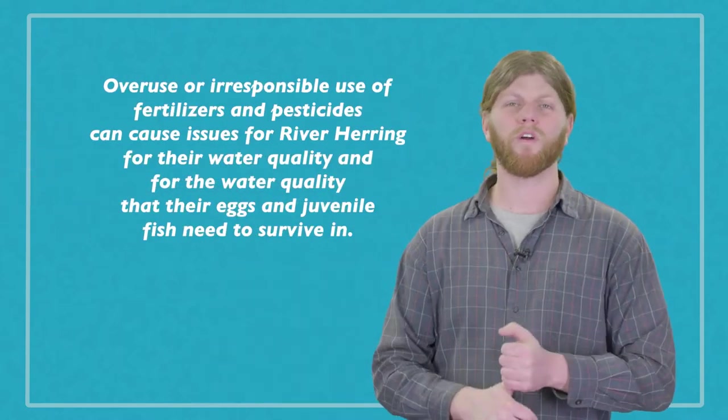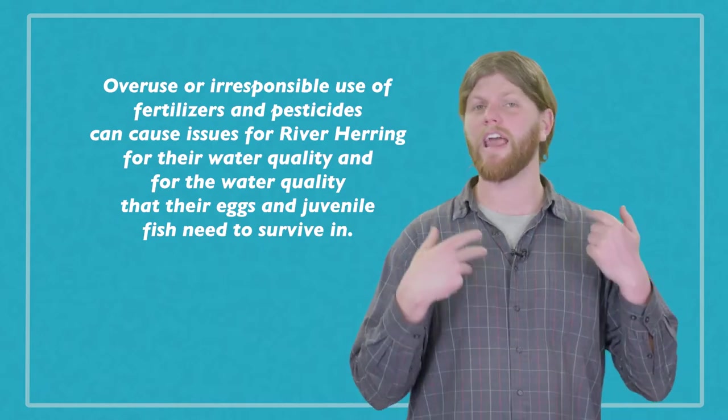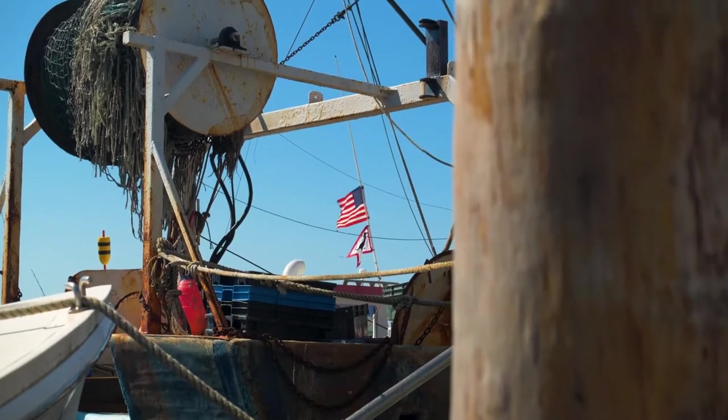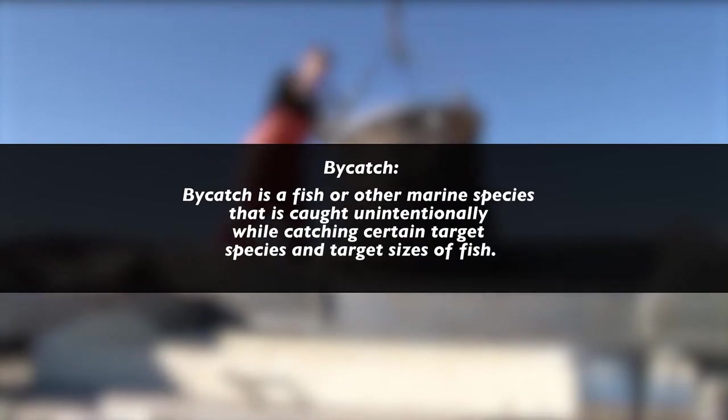Another issue that river herring face is water pollution. Overuse or irresponsible use of fertilizers and pesticides can cause issues for river herring and for the water quality that their eggs and juvenile fish need to survive in. Habitat degradation is also an issue, as a lot of their spawning habitat — the areas where they need to lay their eggs — has been changed in ways that make it unsuitable for their survival.